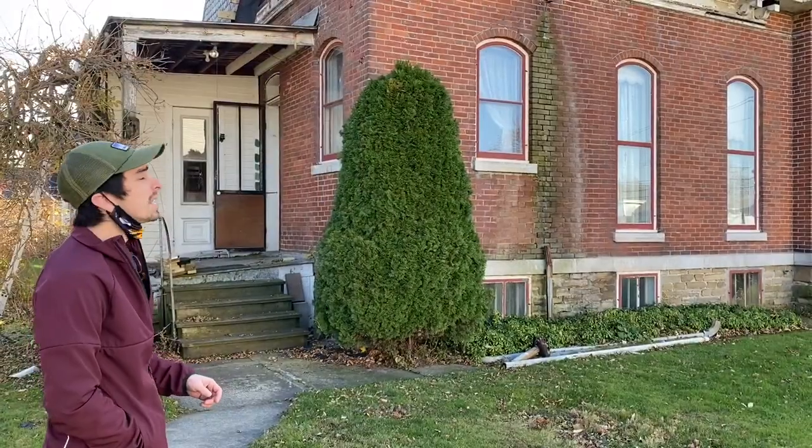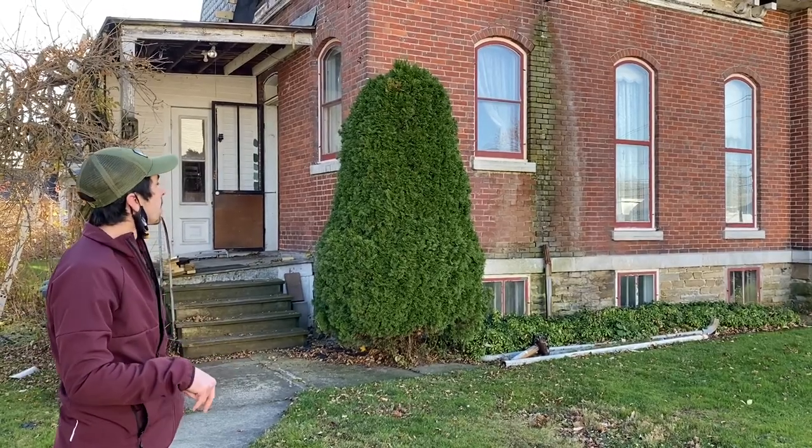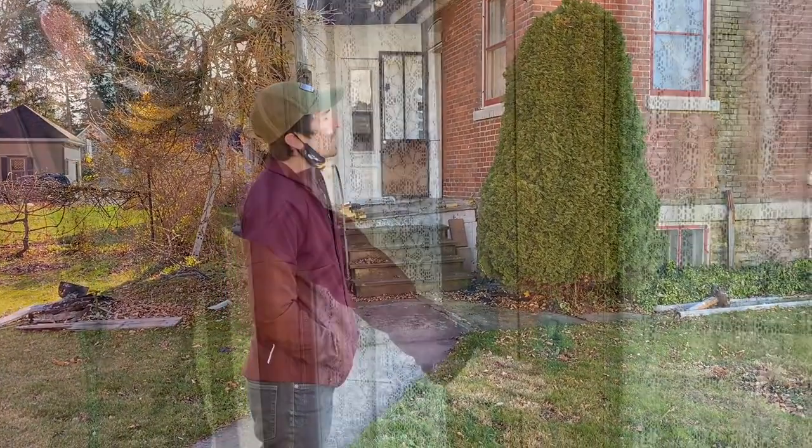What year is this house built? We don't know the exact year, but we know that the first brick yard was built in the 1870s, so within that decade — the 1870s to 1880s.